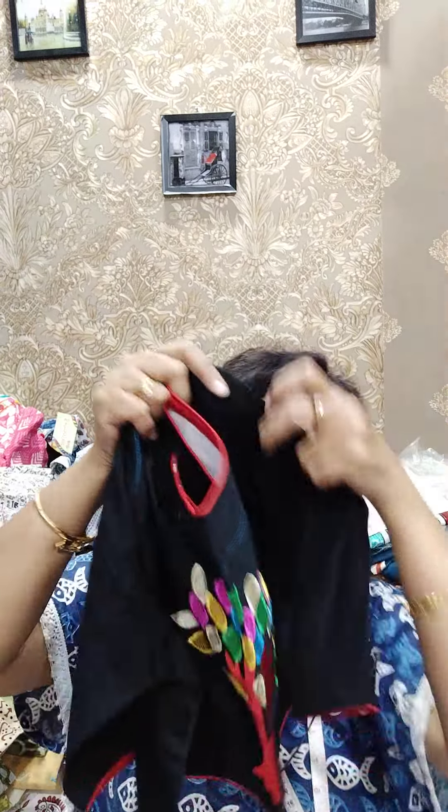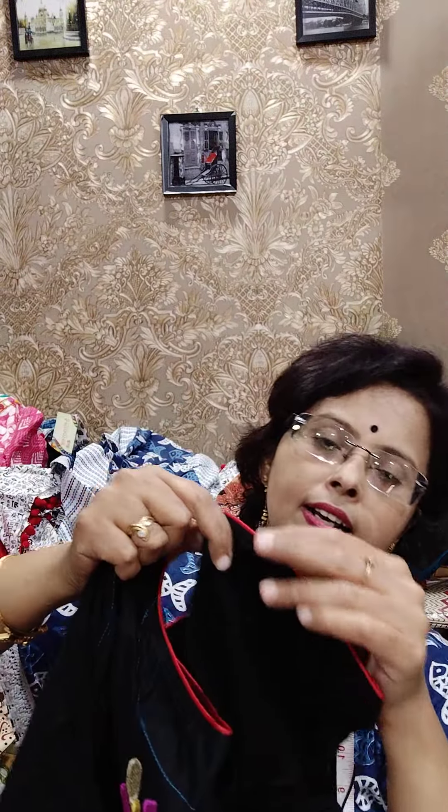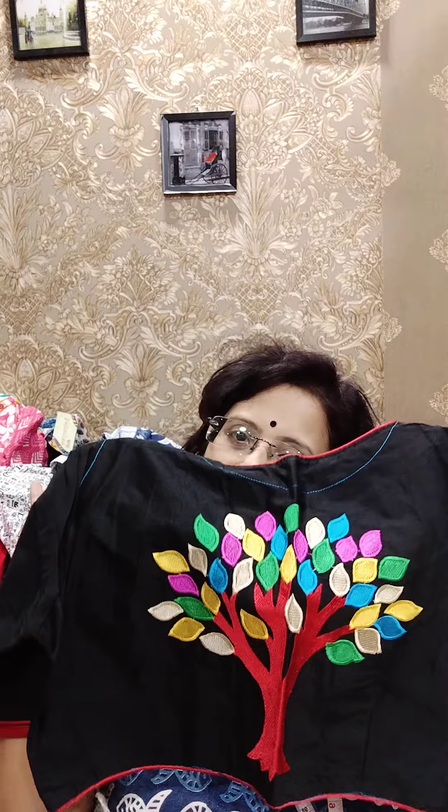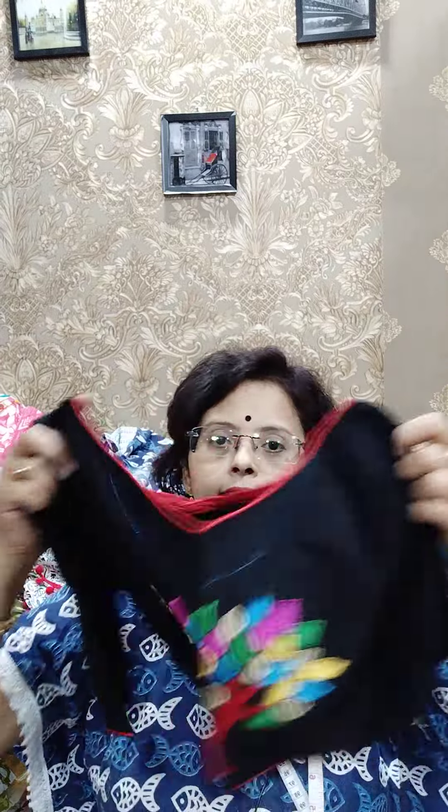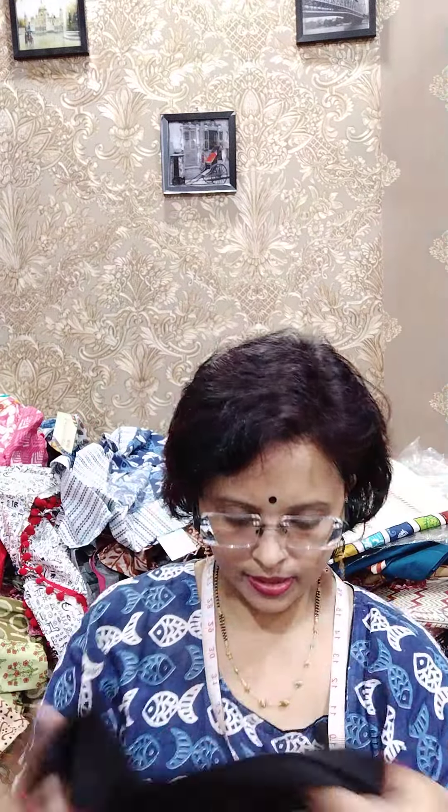Next piece — actual price was 650, now it is 500. Cotton silk again. A tree full of multi-colour leaves. Red piping is used in the boat neck. 36 is the size. In the previous two pieces there is a little bit less than one inch margin. Otherwise I can say there is no margin at all. This is the back side. For 36, just grab it. 500 is the price.